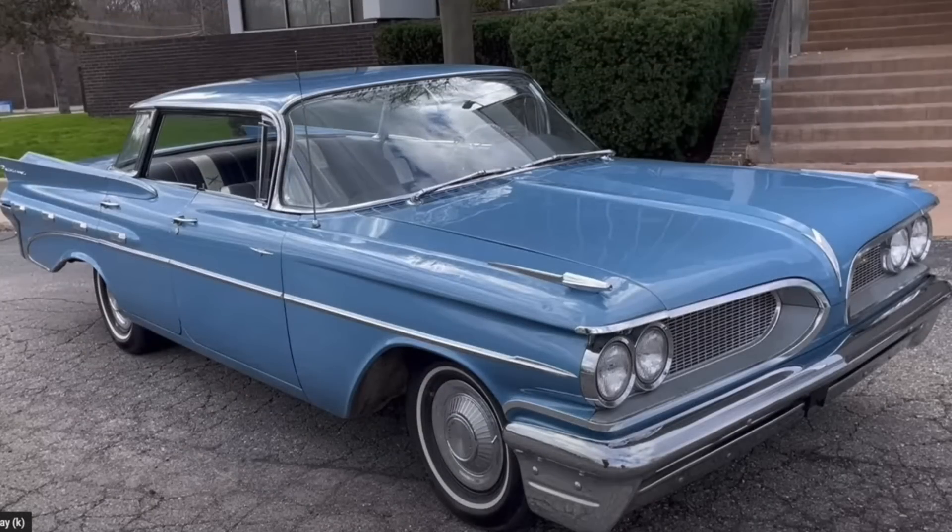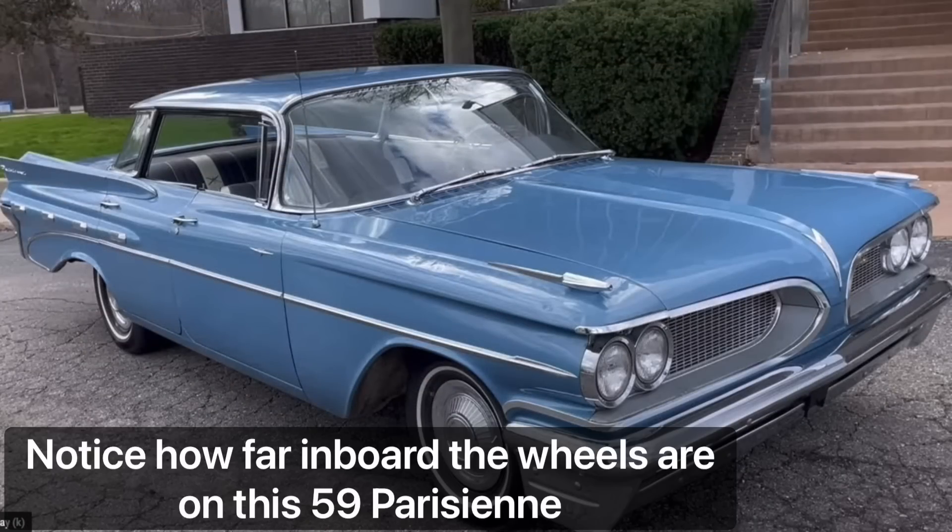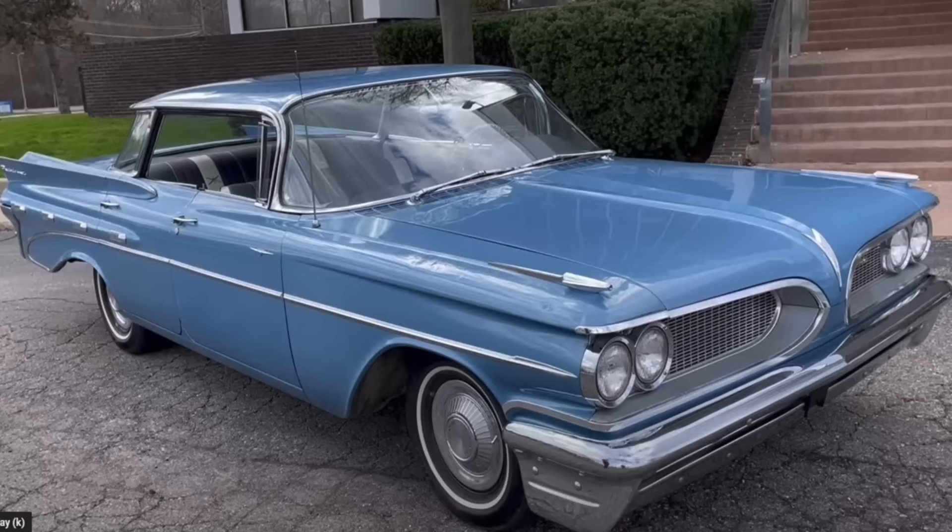Moreover, while Pontiac had introduced the wide track in the U.S. in 1959, Canadian Pontiacs had Chevrolet chassis underneath their Pontiac bodies, making them what I call narrow track Pontiacs, because the Chevrolet chassis they employed were not wide tracks.